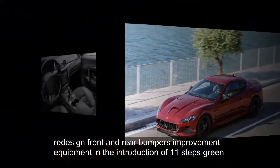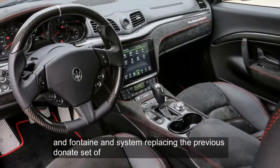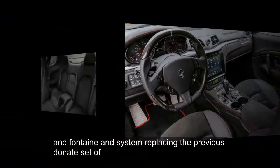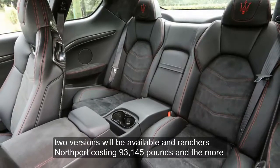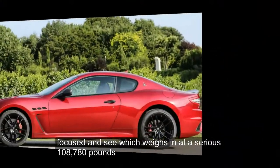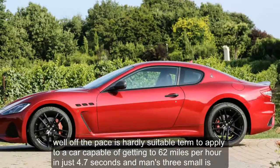Other changes include redesigned front and rear bumpers, improved equipment, and the introduction of the Levin's touchscreen infotainment system, replacing the previous Stone Age sat-nav. Two versions will be available: the Gran Turismo Sport, costing 93,145 pounds, and the more focused MC, which weighs in at a serious 108,780 pounds.